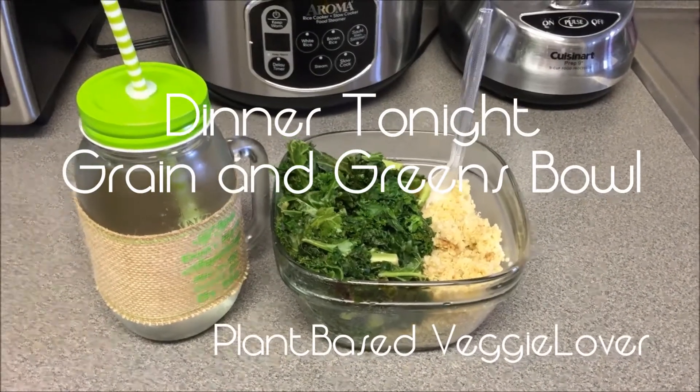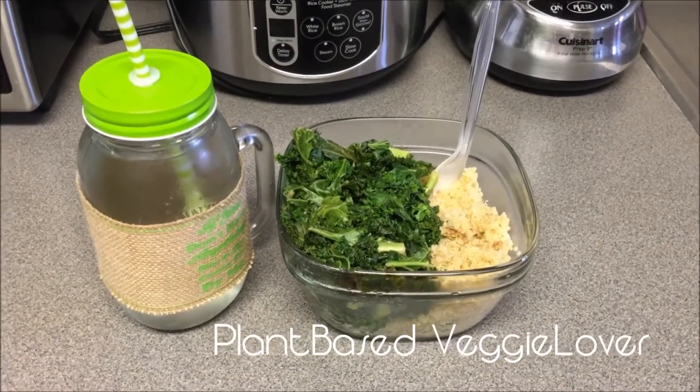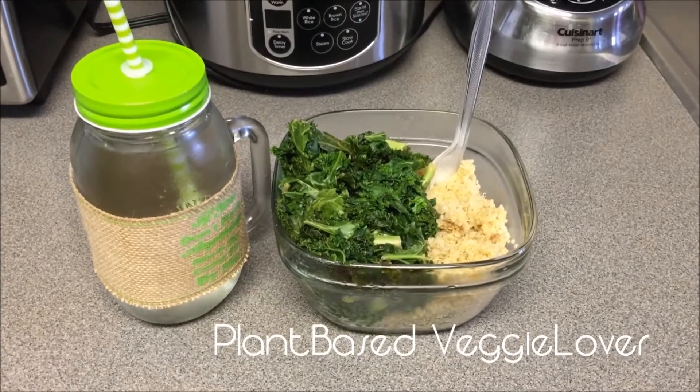Hey guys, this is Plant Based Veggie Lover. I hope you've had a wonderful day. I know I have. I just wanted to come and show you what I'm having for dinner tonight.